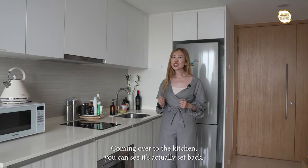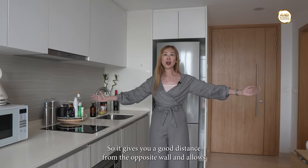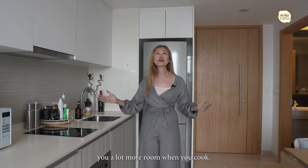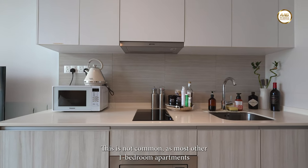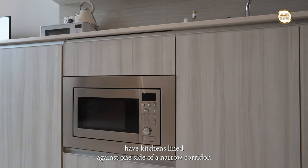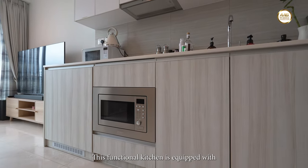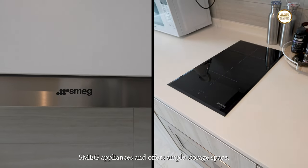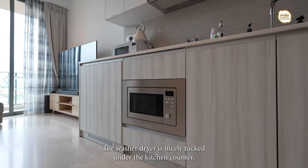Coming over to the kitchen, you can see it's actually set back, which gives you a good distance from the opposite wall and allows you a lot more room when you cook. This is not common, as most other one-bedroom apartments have kitchens lined against one side of a narrow corridor. This functional kitchen is equipped with SMAC appliances and offers ample storage space. The washer dryer is nicely tucked under the kitchen counter, giving the apartment a clean, uncluttered look.